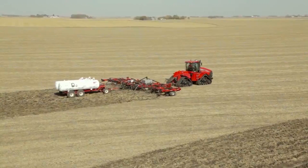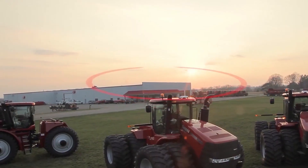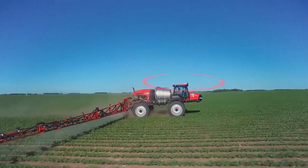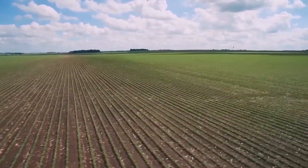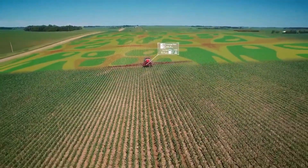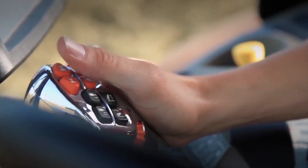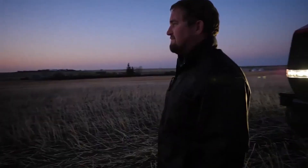How does RTK Plus benefit you? High accuracy and availability in North America. Fast connection everywhere at any time. Flexibility with a single subscription for unlimited access, compatible with all hardware. Profitability in all your farming tasks — seeding, fertilizing, spraying — thanks to the sub-inch accuracy of the signal. Simplicity with a single contact for your hardware and correction signal. Quality and reliability backed by your AOS support team.